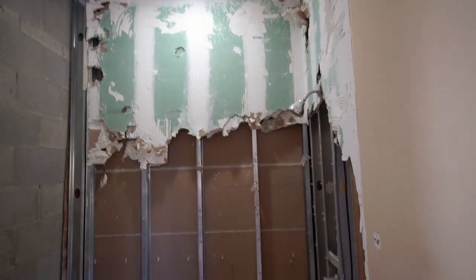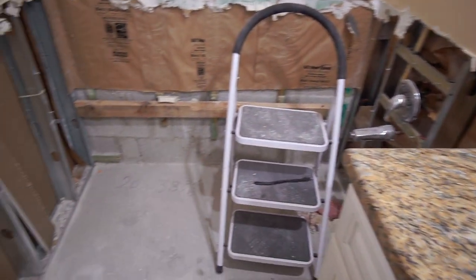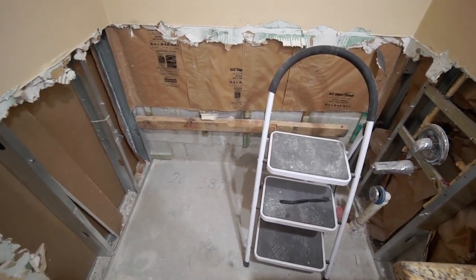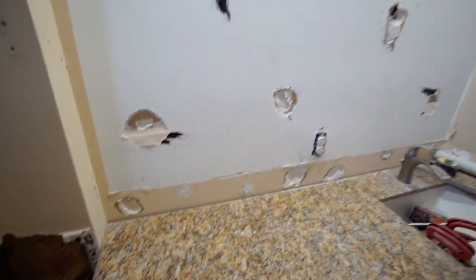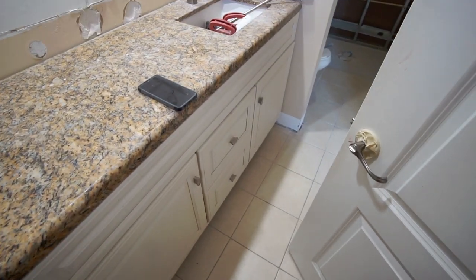End of bathroom demo day one. The shower is out completely, which is exciting, and so is the tub. My new tub will go right here. The old mirrors are out, the countertop is coming off, and we'll be painting these vanities.